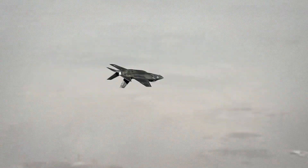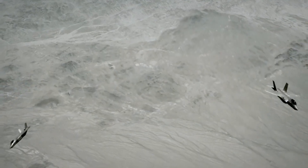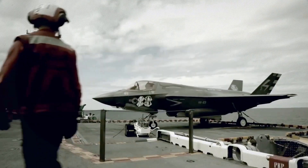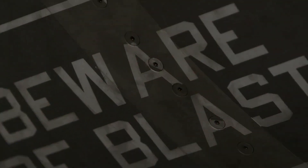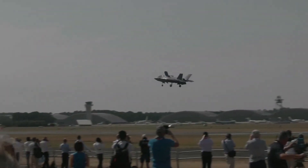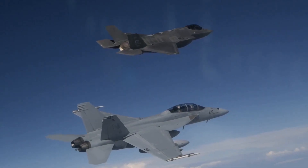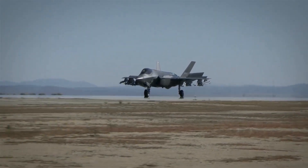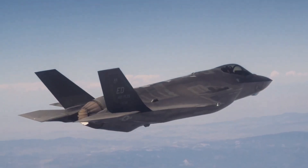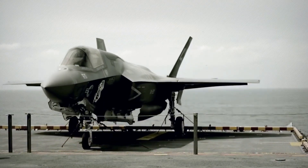What makes the F-35 even more remarkable is its networking ability with other aircraft and ground-based systems, allowing for greater coordination and effectiveness during combat operations. The F-35's modular design enables easy maintenance and upgrades, significantly reducing the cost and time of maintenance and improving overall readiness. The emphasis on affordability also makes it a more cost-effective choice compared to other aircraft of similar capabilities.